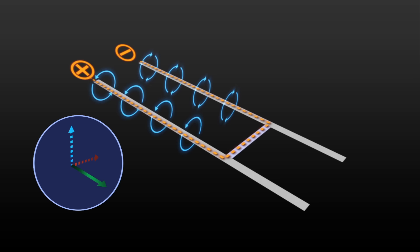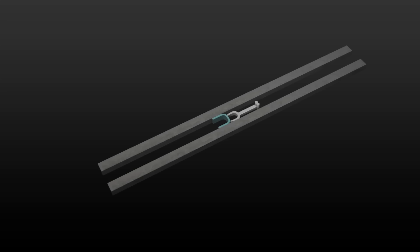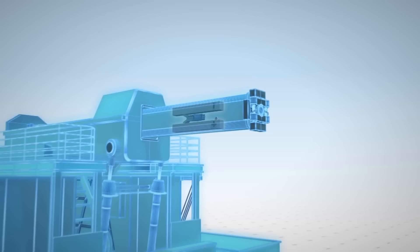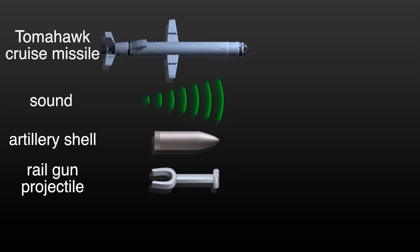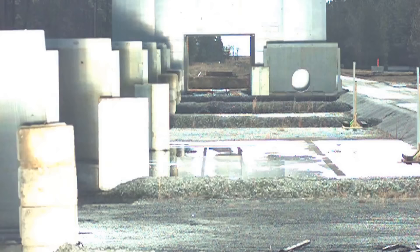So what is a Railgun? The EM Railgun launcher is a long-range weapon that fires projectiles using electricity instead of chemical propellants like gunpowder. Magnetic fields created by high electrical currents accelerate a sliding metal conductor or armature between two rails to launch projectiles at 4,500 miles per hour. Basically, it shoots a big solid metal projectile at very high speeds, at vast distances, and does damage using kinetic energy, only using electricity to shoot.